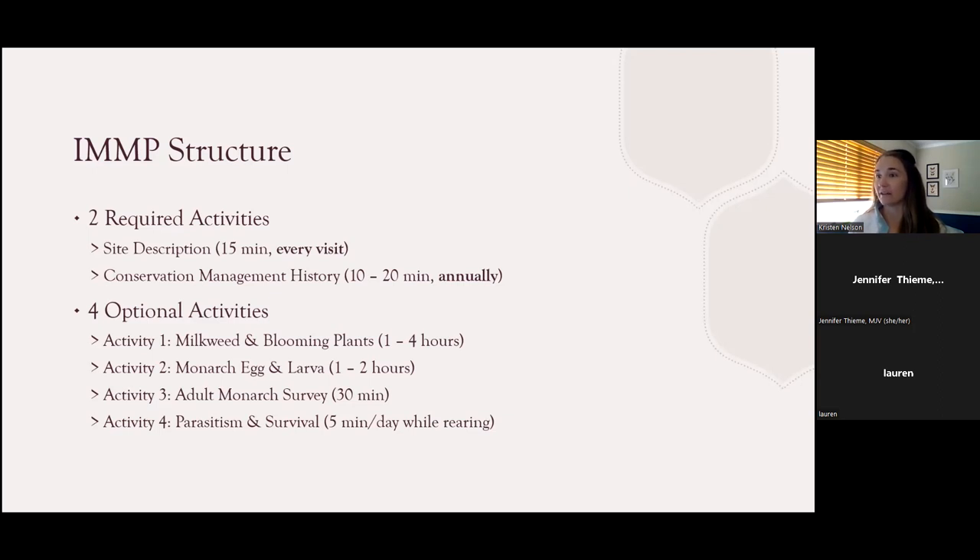Activity three is the adult monarch survey. This takes about 30 minutes and entails walking around the perimeter of your plot and recording adult monarchs and their activity or behavior. The last activity is an optional one to rear monarchs and document parasitism and survival rates, which requires brief daily monitoring and care. The data is shared in collaboration with Project Monarch Health as well as the Monarch Larval Monitoring Project to report about parasites and survival rates.